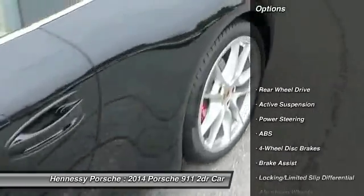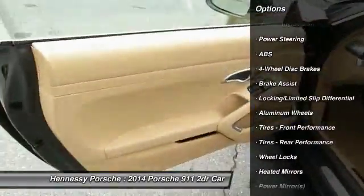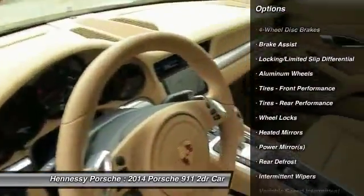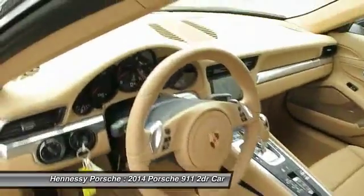Power passenger seat, navigation system, anti-lock braking system, traction control, power steering, adjustable steering wheel, aluminum wheels, cruise control, four-wheel disc brakes, keyless entry.